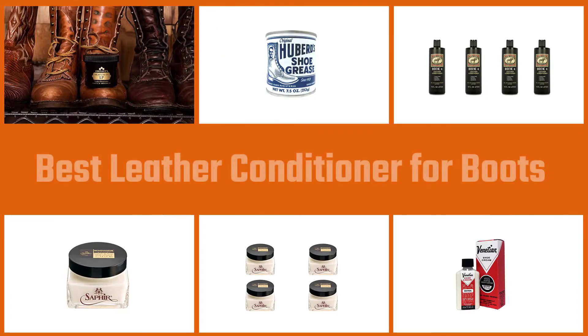In this video you will find a guide on how to choose a conditioner for leather shoes and leather boots. You will also find out which products we tested and which conditioner is the best on the market.